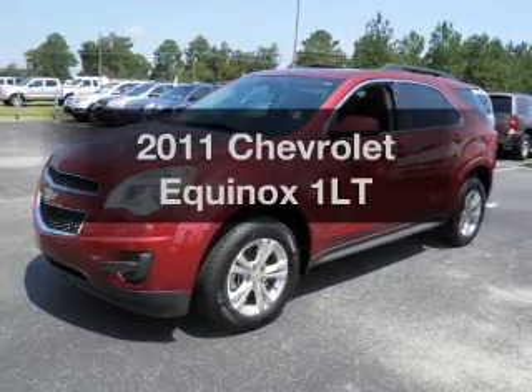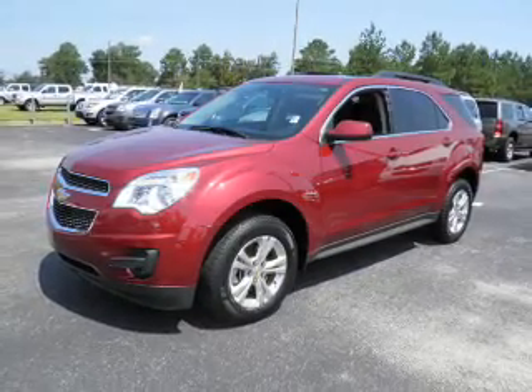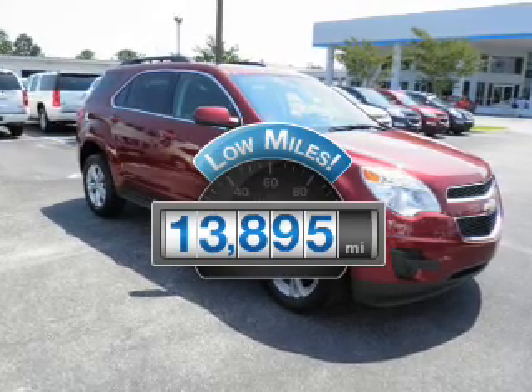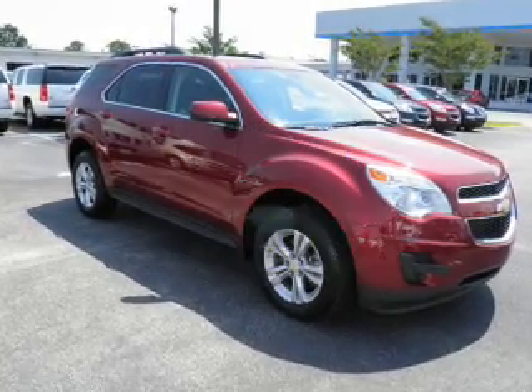Presenting the 2011 Chevrolet Equinox — this is the set of wheels you've been looking for. A low odometer reading makes this vehicle a great value at this price.